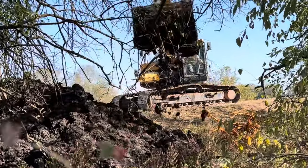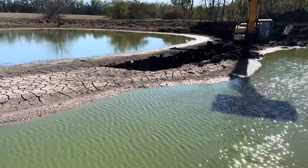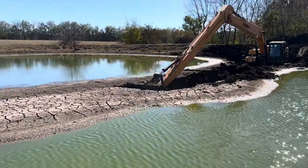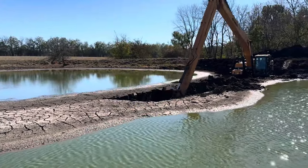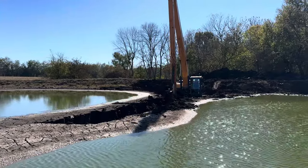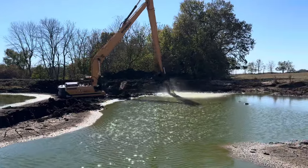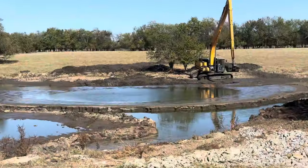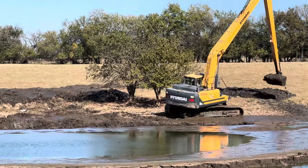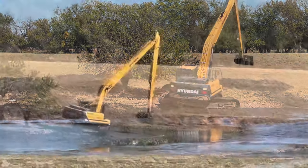I would hate to guess at how many hundreds of tons of mud and sediment was removed over the course of three long days with this machine operating. This is a job that needed to have been done for the past several years, but the drought this year has made this the most opportune time.